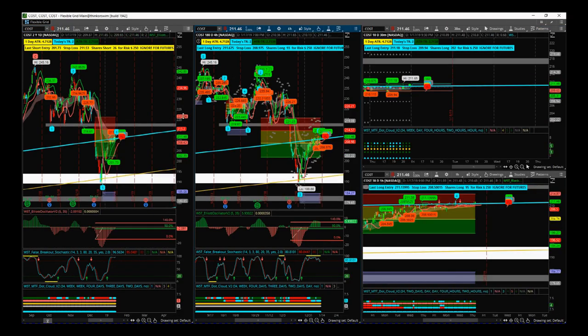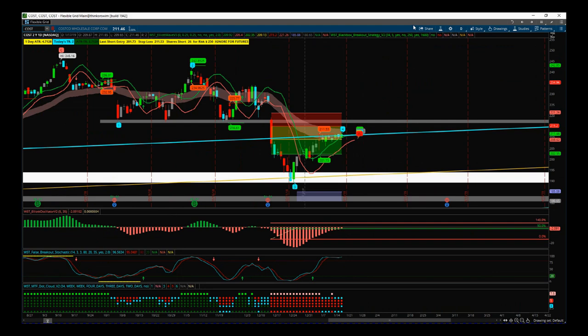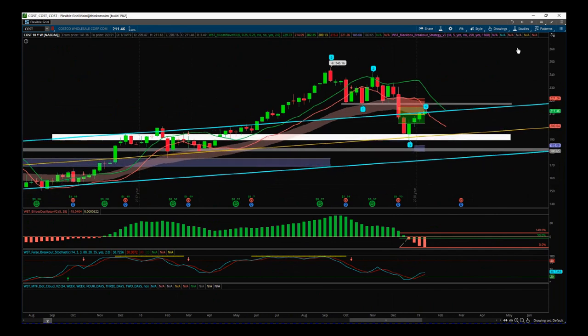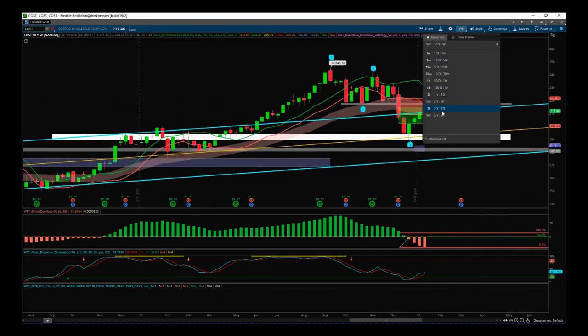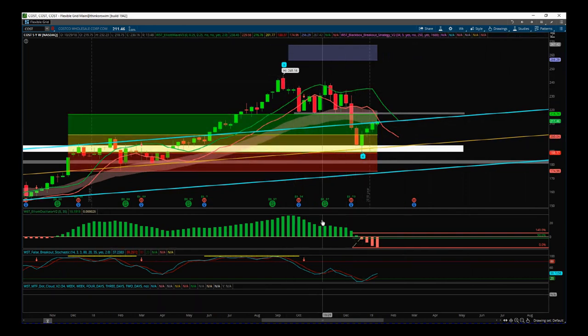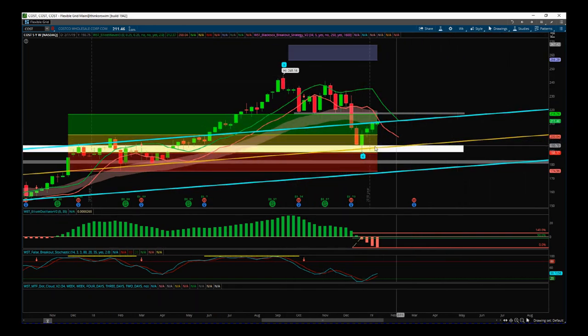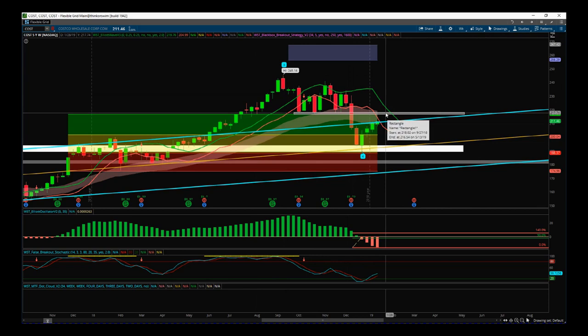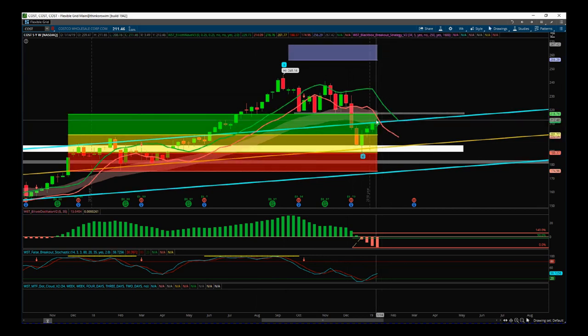Now let's look at Costco — it's right on the cusp of a trade. On the weekly, we are getting where we need to be. We've had the wave four pullback on the weekly, come back and tested the center line of our longer-term channel, which it broke out of at the end of last year. Now we're looking for longs above $220, but we've been trying some day trades and struggling to get back out of this channel.